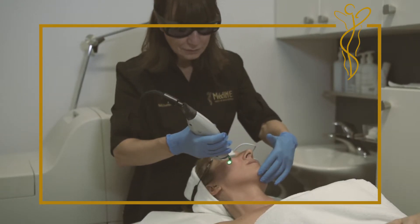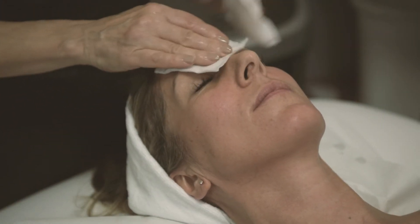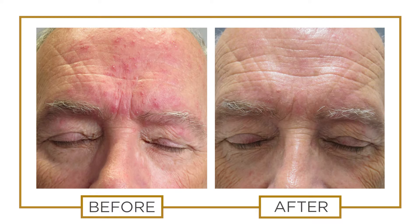Most patients require a series of two to four sessions spaced over a period of six to eight weeks. Here are a few examples of patients who've received the V-beam laser treatment to correct their rosacea.